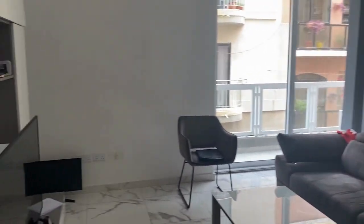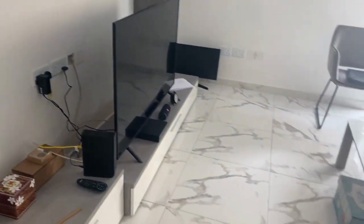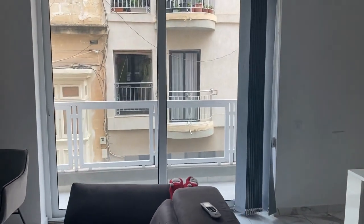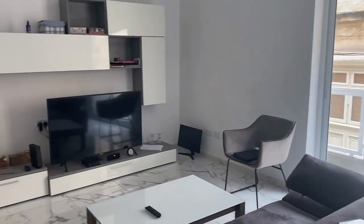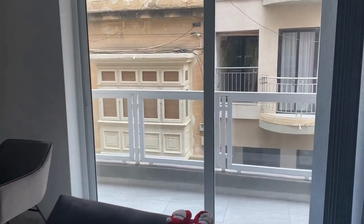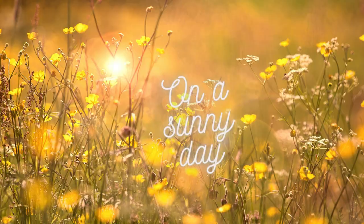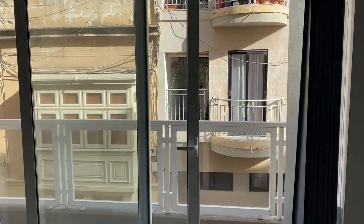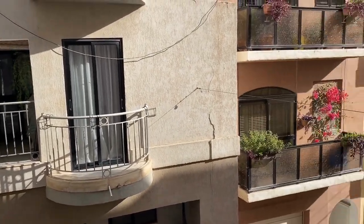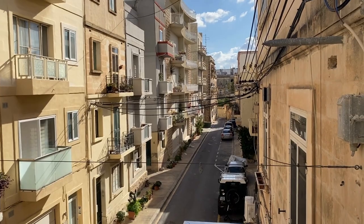Here you've got some storage units, a TV unit, a coffee table, sofa, soft chair. You can see the front balcony with an overview of Maltese townhouses. Let's have a look how it looks outside on a sunny day — it looks a little bit better like this, but you will never have full sunshine here because the streets are quite narrow and the buildings opposite usually block the light.